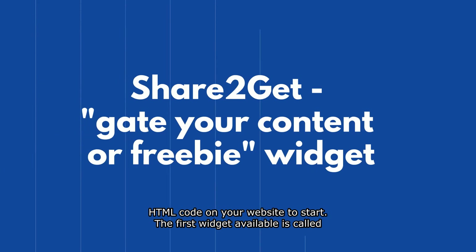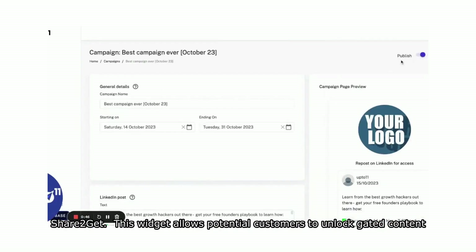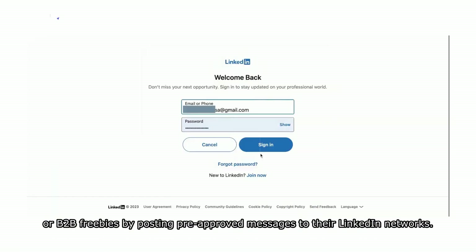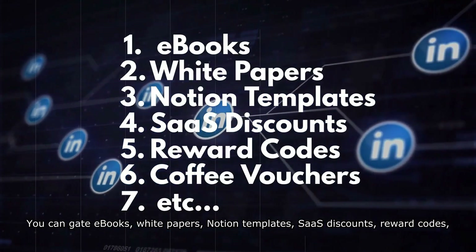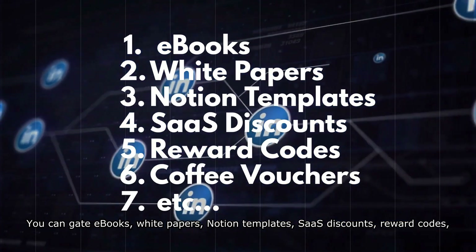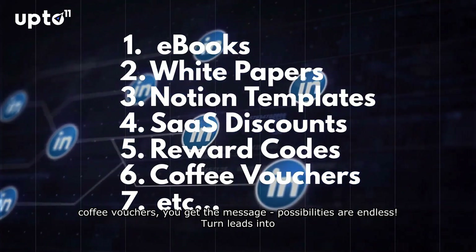The first widget available is called Share2Get. This widget allows potential customers to unlock gated content or B2B freebies by posting pre-approved messages to their LinkedIn networks. You can gate e-books, white papers, Notion templates, SaaS discounts, reward codes, coffee vouchers — you get the message. Possibilities are endless.